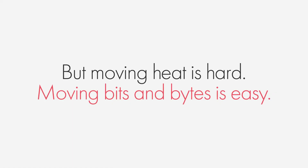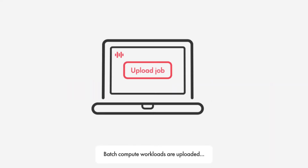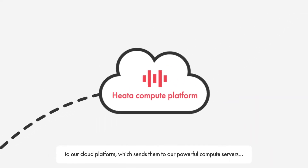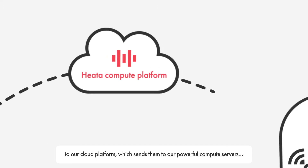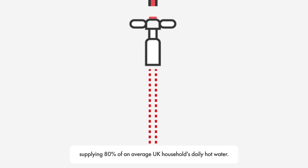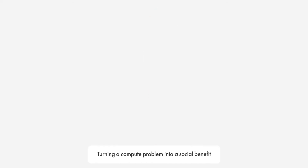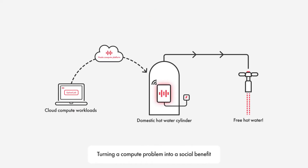But moving heat is hard. Moving bits and bytes is easy. Here's how HEATA works. Batch compute workloads are uploaded to our cloud platform, which sends them to our powerful compute servers attached to hot water cylinders in people's homes. The waste heat from the processing heats the water in the cylinder, supplying 80% of an average UK household's daily hot water at no cost to the household — turning a compute problem into a social benefit.